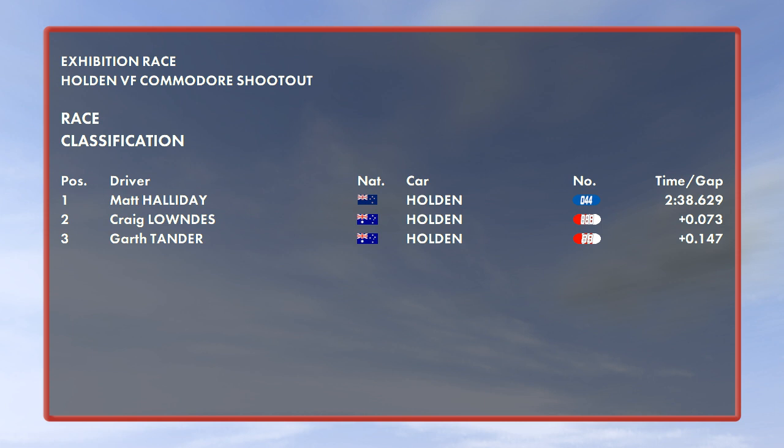As we get the confirmation of that result: your winner, Matt Halliday, followed by Craig Lowndes in second, and Garth Tander in third. No points scored, of course, since this was a non-championship exhibition race. But next time it's for real, as 43 cars will take to the start for the 200-lap Daytona 500. I very much hope you enjoyed that, and see you next time.